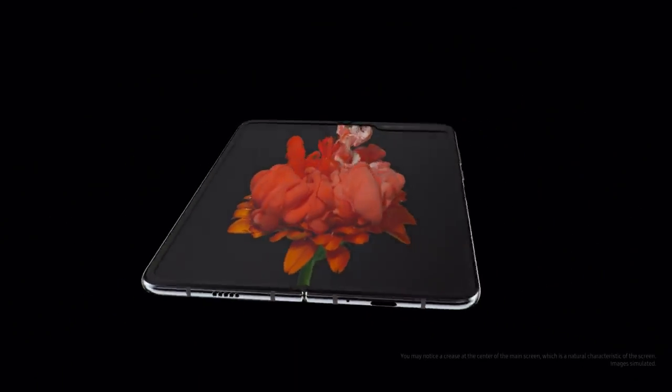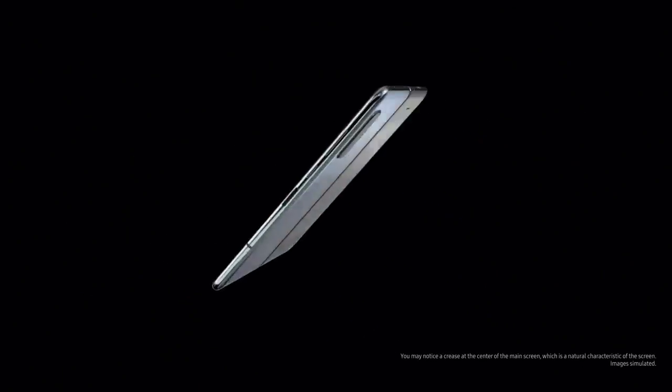Fold isn't just a meticulously crafted luxury smartphone. We've fine-tuned every last detail to make it a revolutionary, high-end tablet experience.